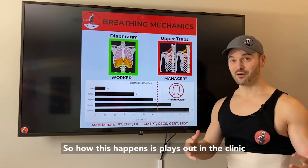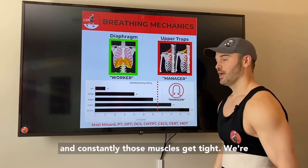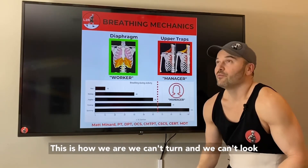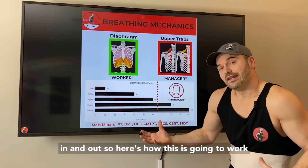Here's how this plays out in the clinic: we're breathing with our chest and our shoulders, and constantly those muscles get tight. We're on our phones, heads forward, we get so tight we can't turn, we can't look, we can't expand our ribcage. We don't get good air in and out.